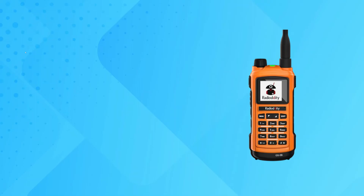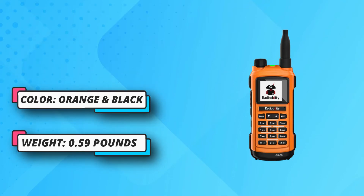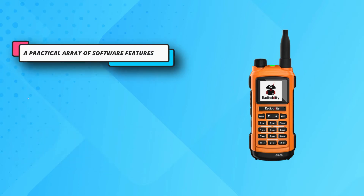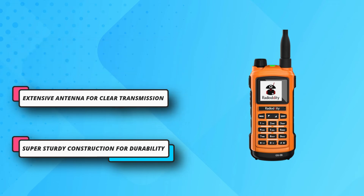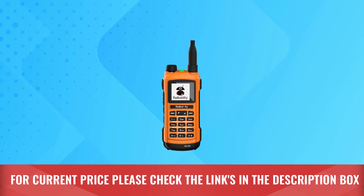You also get three programmable buttons that can be customized using software. On the top is a volume knob that also doubles as a power on/off switch. There is no channel selection knob — you use the arrow buttons on the keypad for channel selection. For current price, please check the links in the description box.